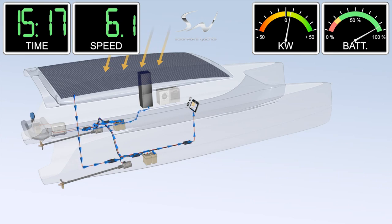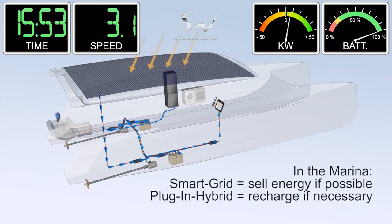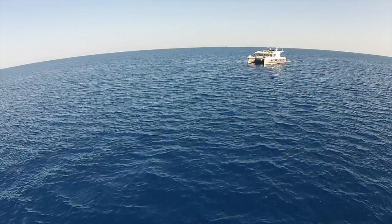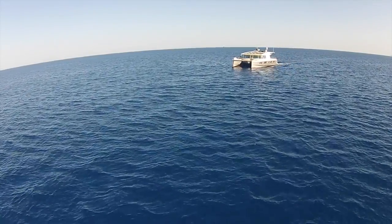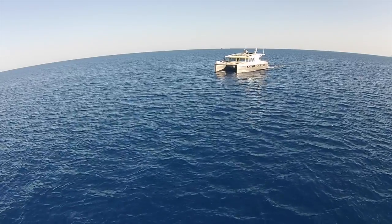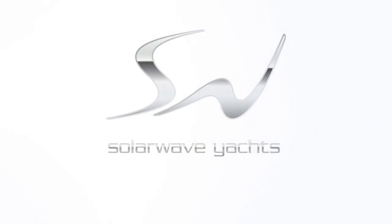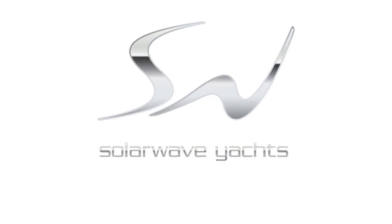Noiseless, zero emission, luxury cruising. It's not a dream anymore — it's real. And it is designed by SolarWave AG. Buy the future of yachting, now. SolarWave Yachts. Dreams powered by sun.